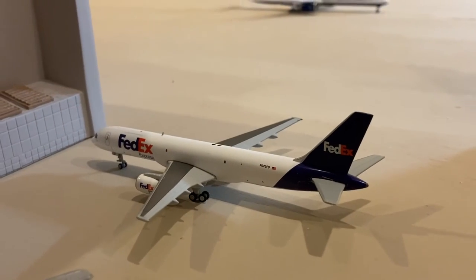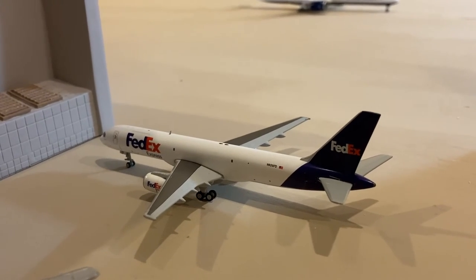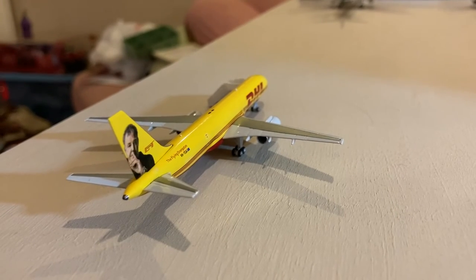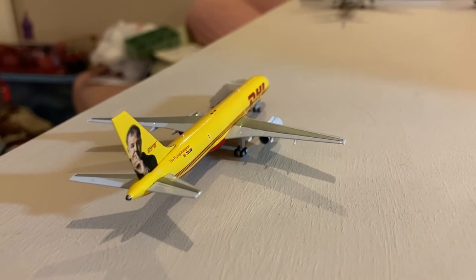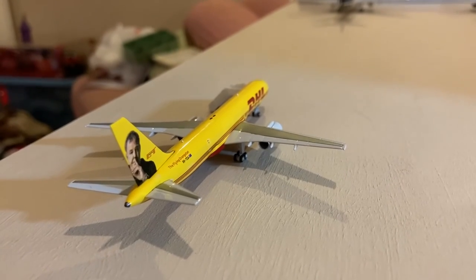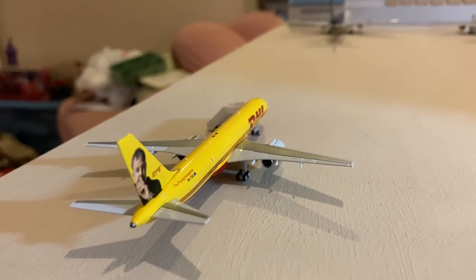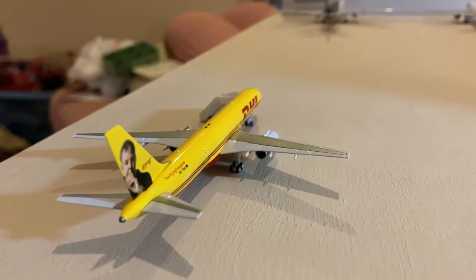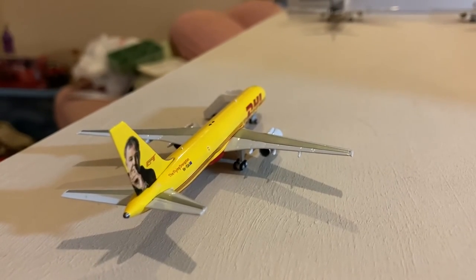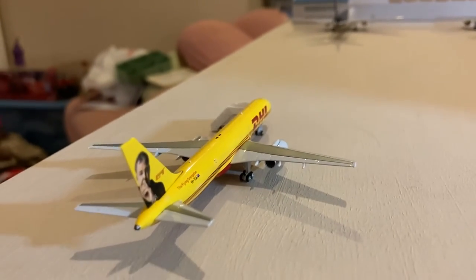Next up we got the FedEx 757-200 heading out to Memphis. And here we have another new special plane from the April NG Models releases — the DHL 757-200 in the Jeremy Clarkson Grand Tour livery, also known as the Flying Orangutan. I bought this not because DHL flies to Dulles — they don't, they usually fly to Baltimore from Cincinnati — but just for the novelty because I've been an avid Top Gear fan and a Grand Tour fan.